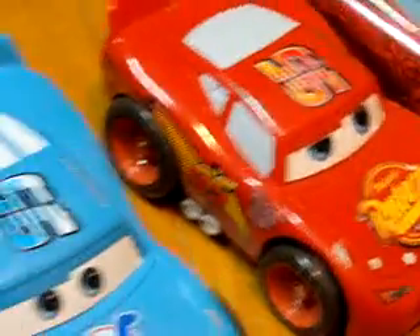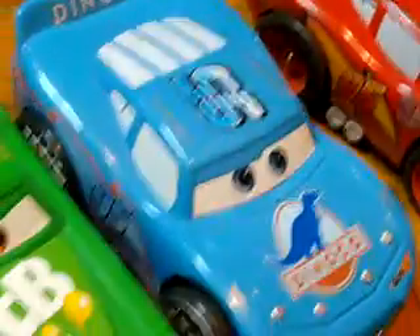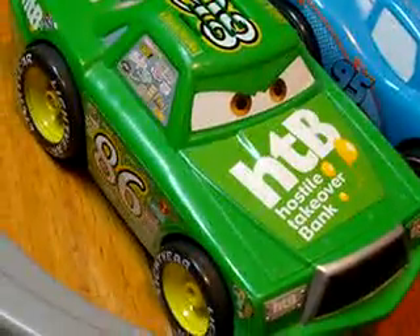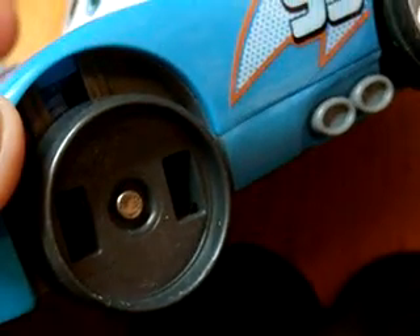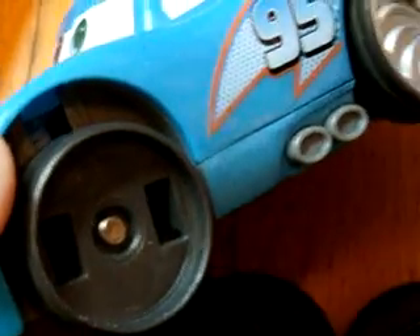These are really cute. They all have little turn-off buttons so you can turn them off to save power. The only real damage is this one here — the little hubcap thingy fell off, but it still works great.